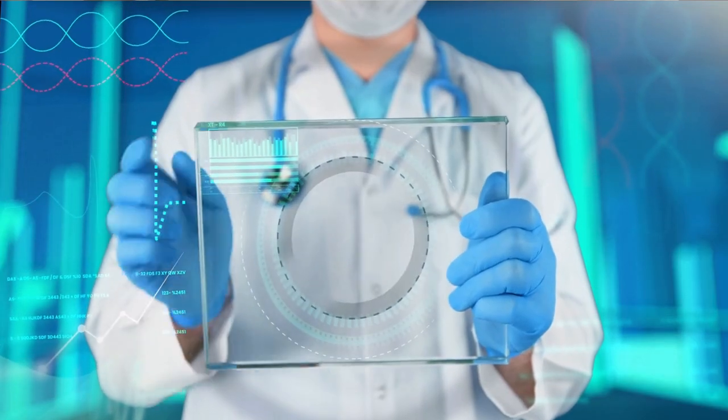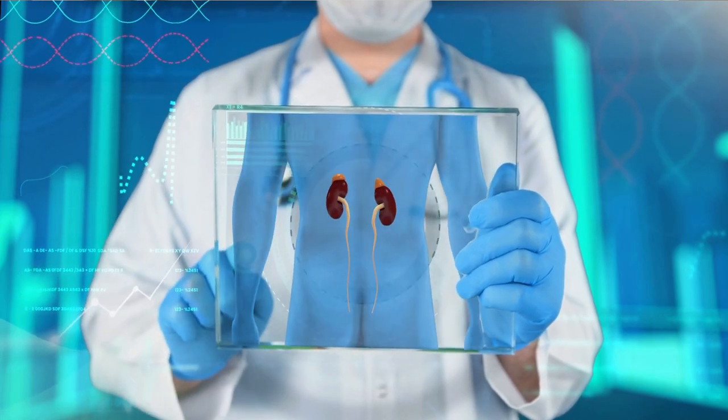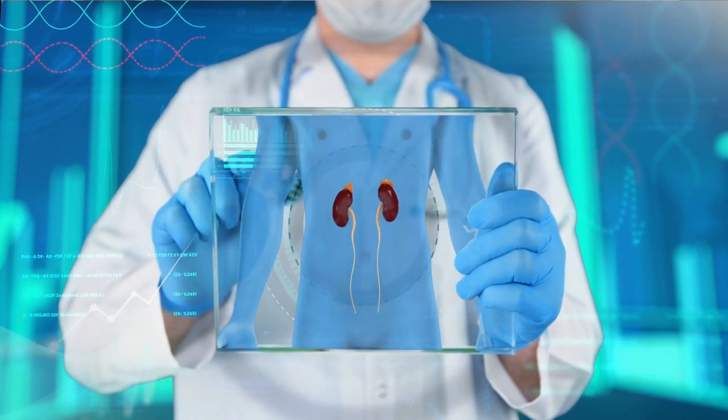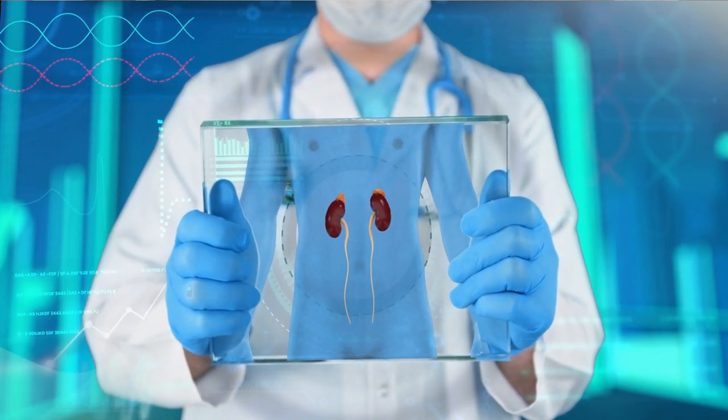Your kidneys are your two organs located in your lower back or your flanks, and they are responsible for filtering your blood, cleaning out excess toxins, getting rid of excess water from your blood, balancing out your electrolytes, among other things. Unless you have at least one functioning kidney, you cannot live — unless you have some form of renal replacement therapy, such as a kidney transplant or dialysis.